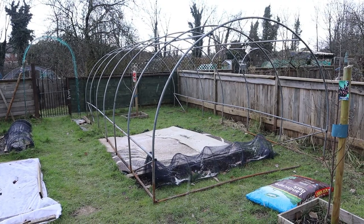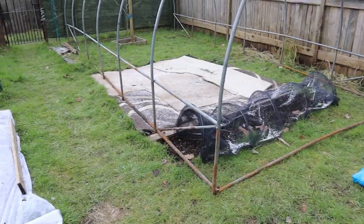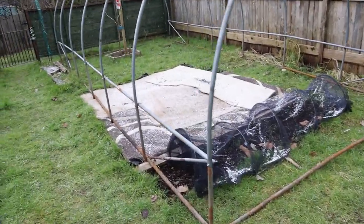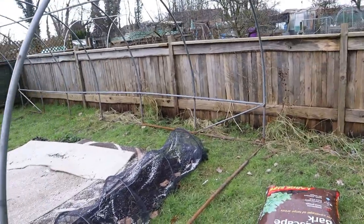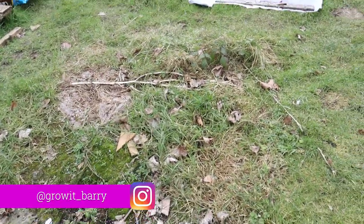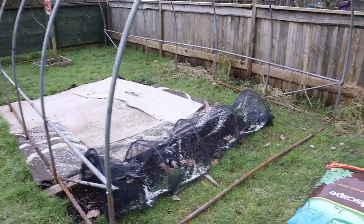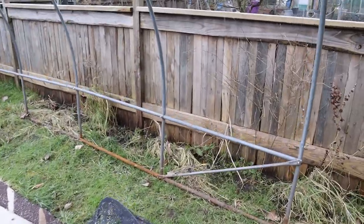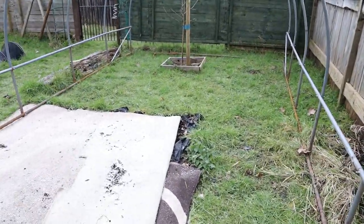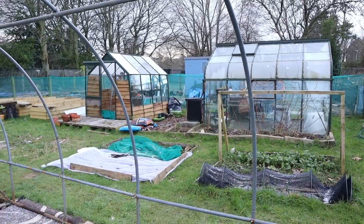There it is - it's absolutely massive, six meters long and three meters wide, and I'm really happy with this. It's a bit rusty on the bottom but that isn't going to cause me any problems and the cover is in really good condition, it just needs a good clean. I've put it in this corner - I was going to put it in the middle of the allotment but I decided to put it more in the corner so it was a bit more protected and you couldn't really see it from outside the allotments, so people won't break in and damage it.